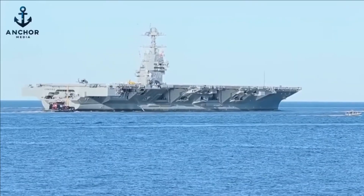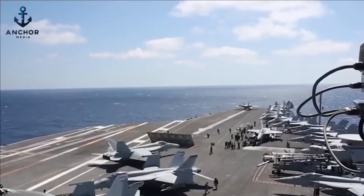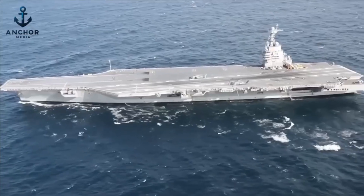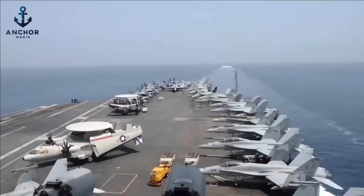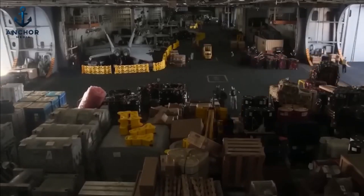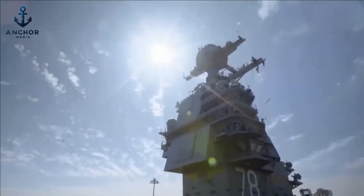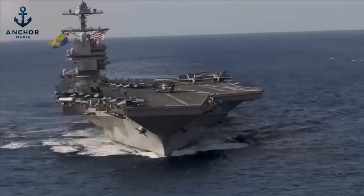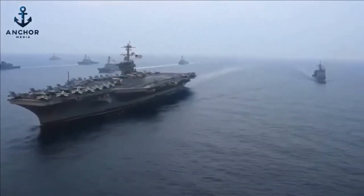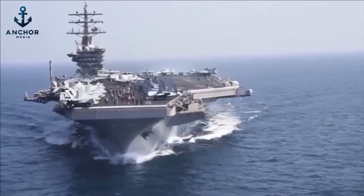These drains are covered with protective grates that prevent foreign objects from entering while allowing water to flow freely. From these collection points, water is quickly channeled through an extensive network of large-diameter pipes specifically engineered for rapid transport to the ship's perimeter. These pipes are made from materials chosen for their durability and resistance to corrosion — a necessary feature given their constant exposure to seawater. Supporting this system are powerful pumps located below deck, which provide additional capacity and redundancy. These pumps activate to forcefully expel water when the standard drainage paths are insufficient, adding an extra layer of defense against potential flooding and safeguarding the structural integrity of the flight deck.